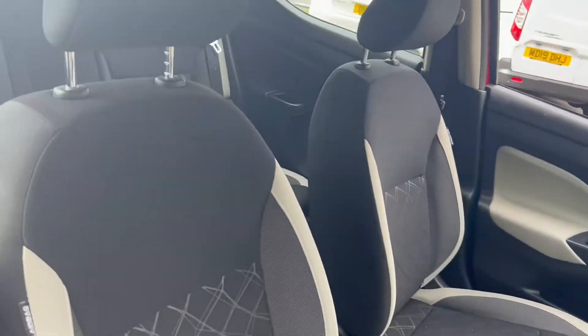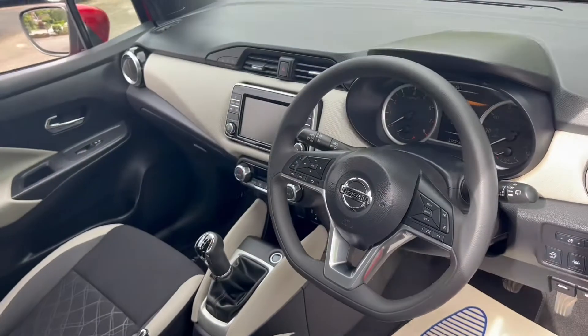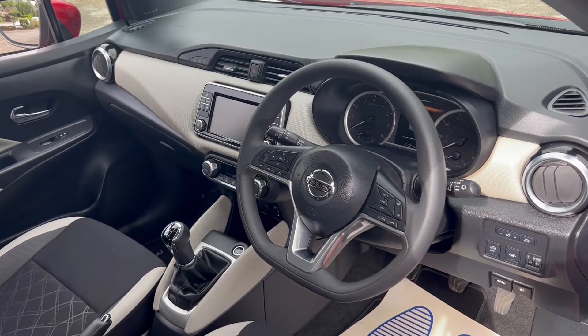Looking at the interior now, you can see it's a mixture of grey and white cloth upholstery. We'll take a look at the rest of the interior features a little later on in the video.